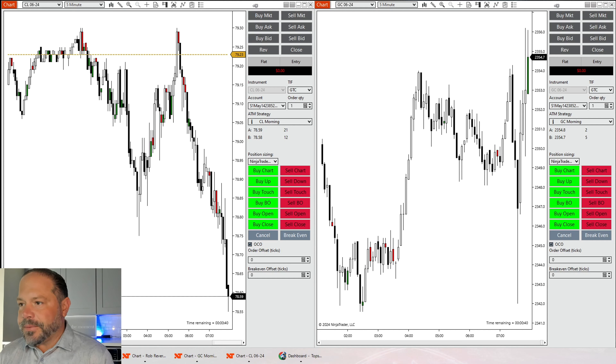Hey everyone, it's Trader Rob. This morning we had a CPI report which caused a huge spike in the markets, which was anticipated — it's definitely a high impact news event. Let's see how we can navigate around that news, how that affects the levels, and let's see if the morning strategies can stay red hot right after the intro.